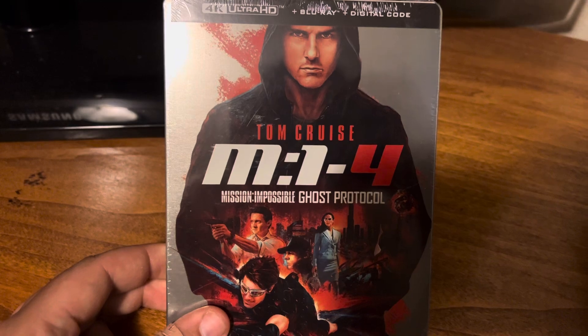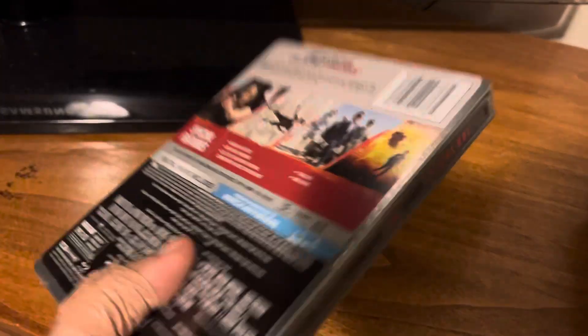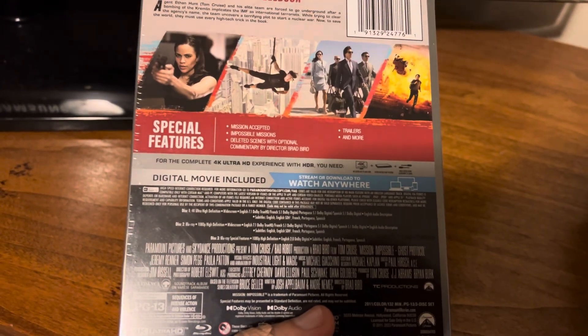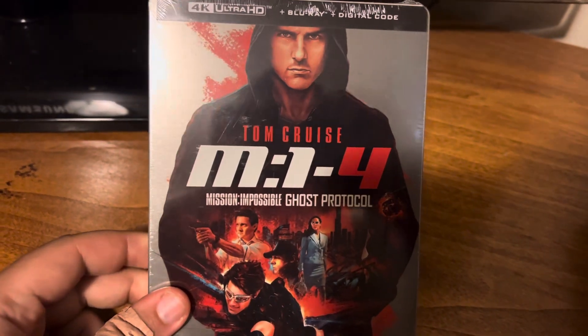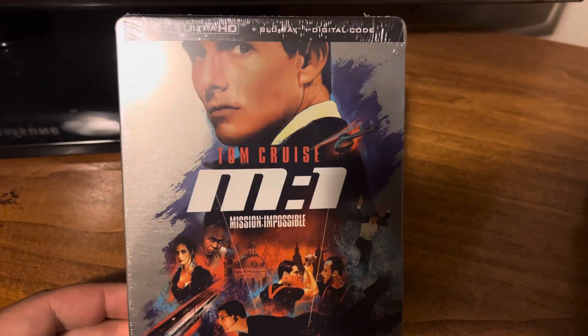Then I got Ghost Protocol — had this on Blu-ray and upgrading it to 4K. Great movie as well. There's not really a bad movie in this franchise. Then the original Mission Impossible, which I only had on DVD.